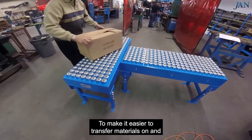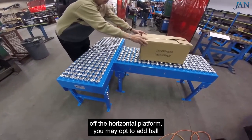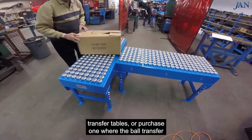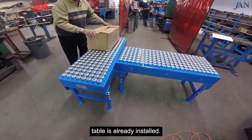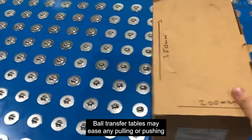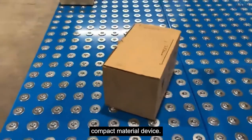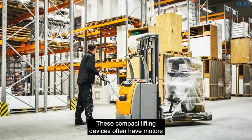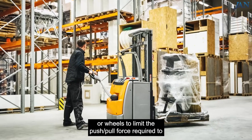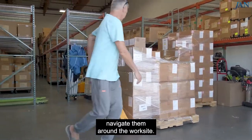To make it easier to transfer materials on and off the horizontal platform, you may opt to add ball transfer tables or purchase one where the ball transfer table is already installed. Ball transfer tables may ease any pulling or pushing efforts when moving items on and off the compact material device. These compact lifting devices often have motors or wheels to limit the push-pull force required to navigate them around the work site.